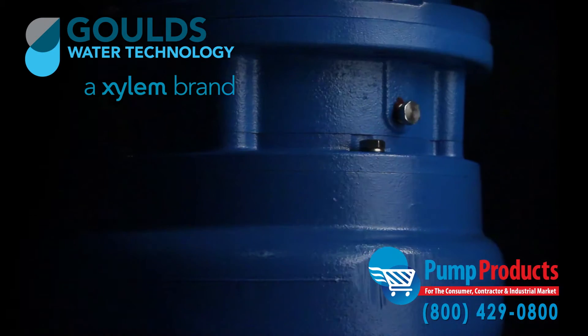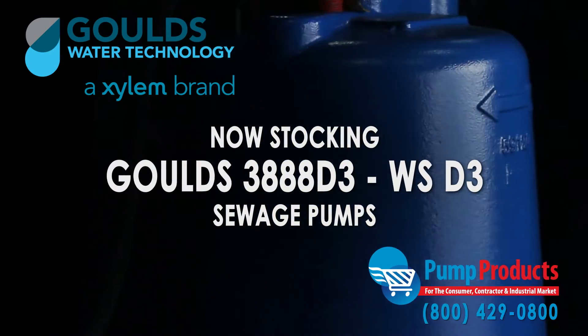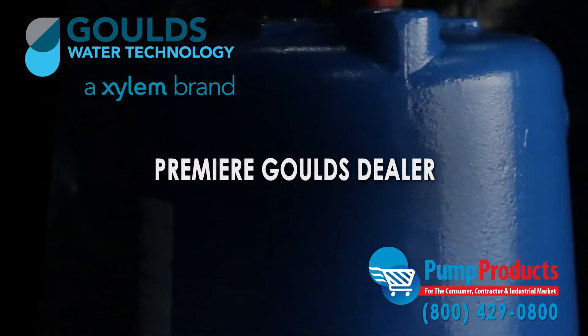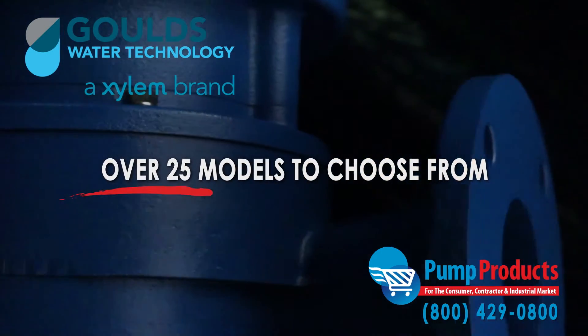Pump Products is one of the leading retailers stocking the Goulds 3888 WSD3 series sewage pumps. As one of the premier Goulds pump dealers, our in-stock selection includes over 25 models from the series.